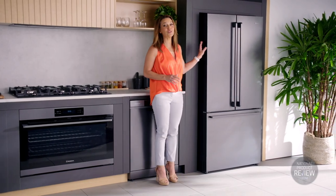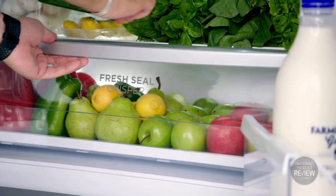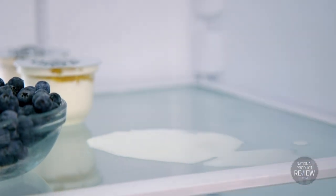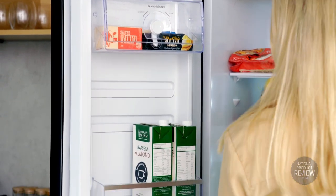Let's start with the French door refrigerator and its 524 litre capacity. It has fresh seal humidity controlled crispers to keep fruit and veg fresh for longer, spill safe glass shelves to stop little accidents turning into a really big deal, and the ingenious flex door system so you can configure the fridge door bins to suit you.